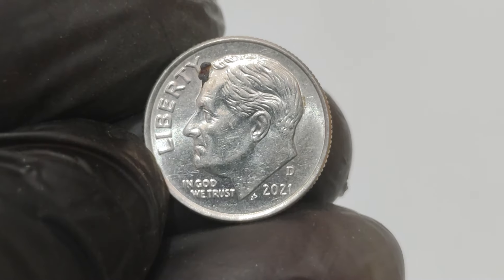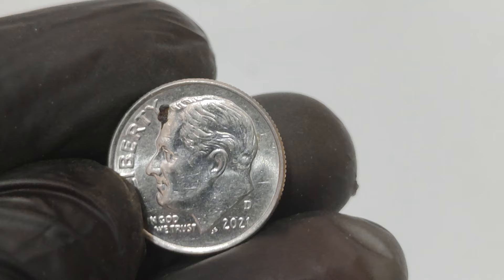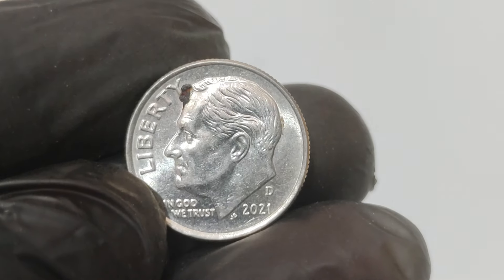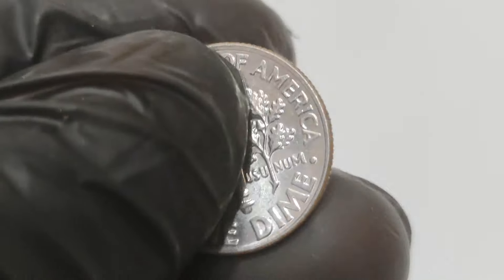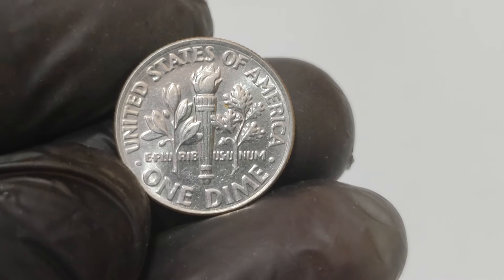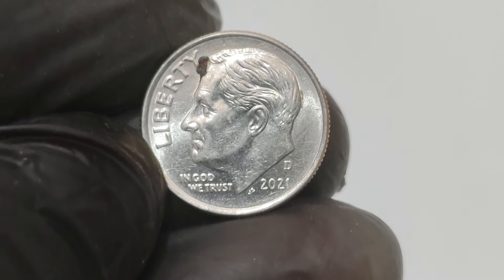You might be wondering why a dime specifically from 2021 with a Denver Mint mark would fetch such a high price. It all comes down to a unique mistake during production. This particular coin was struck on a penny planchette instead of a dime planchette. A planchette is the blank piece of metal on which the coin design is stamped. Pennies and dimes are made from different metals and have distinct sizes. A penny planchette is copper-plated zinc and larger in diameter compared to a dime's smaller copper-nickel composition.